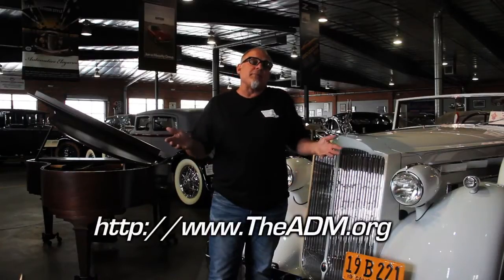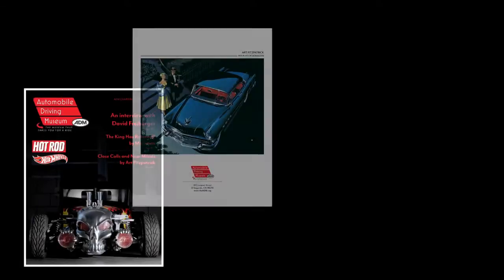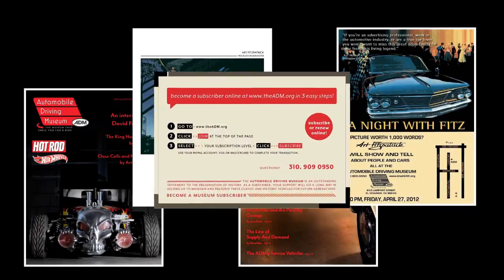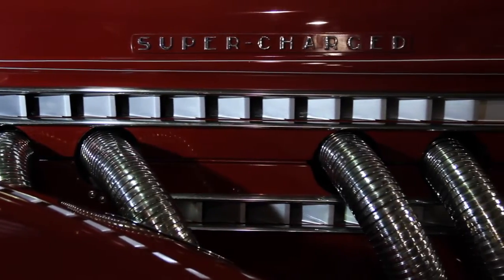Another way is to become a member of our family. Join us as a subscriber for as little as $25. You'll receive four quarterly publications filled with great stories about the people in this museum and the cars that are here as well. The classics, more than any other automobiles, are the teachers.